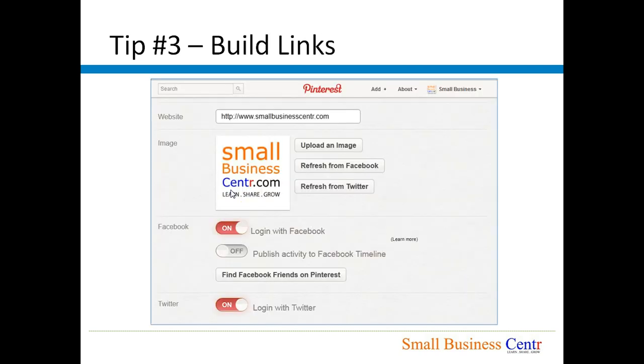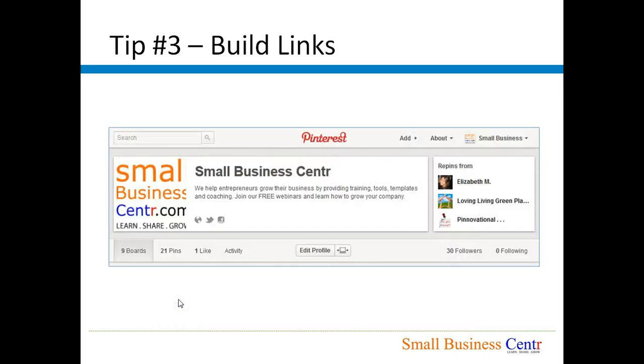Tip number three: Make sure that you have your website URL as well as your social media profile URLs on Pinterest. In the website area you should put your website URL, but you also probably want to put your Facebook and Twitter profiles as well. Once you have set that up, it will show up right below the description — your website URL, your Twitter profile, and your Facebook profile.